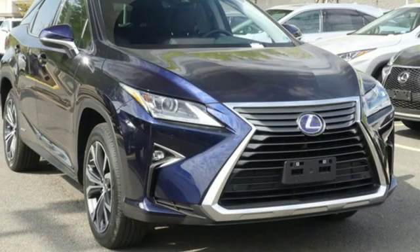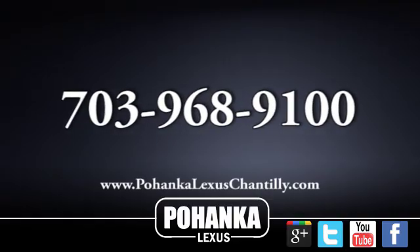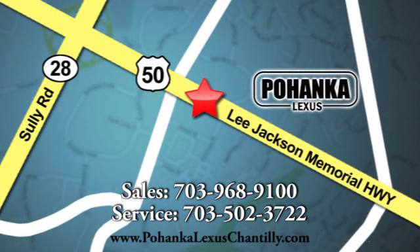Someone is going to drive this fantastic vehicle off the lot — it should be you. Test drive it today. Call us now for more information on this vehicle or visit today. We're conveniently located at 13909 Lee Jackson Memorial Highway in Chantilly.